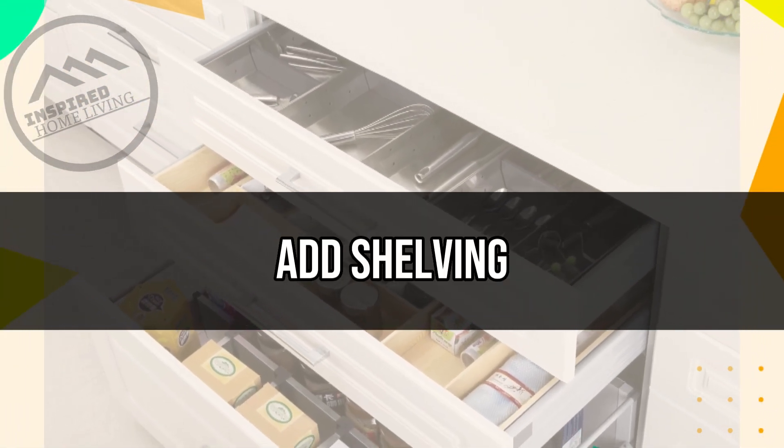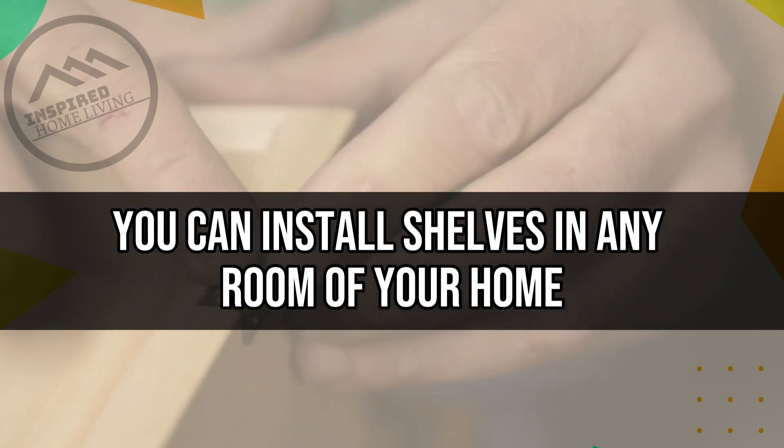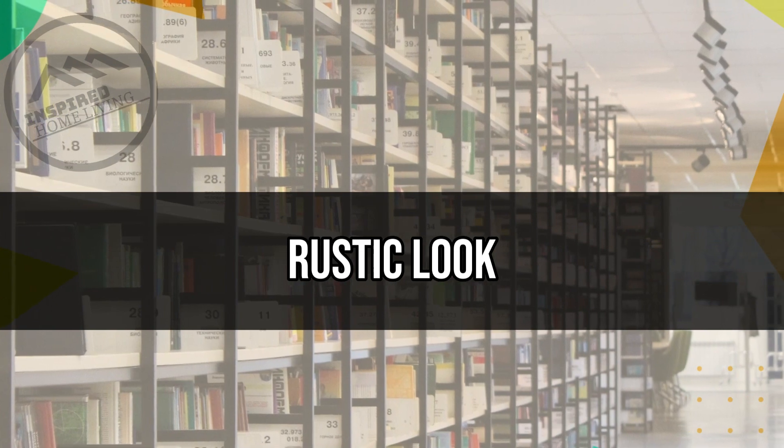Add Shelving. Adding shelving to your home is a simple way to increase storage space and add a decorative touch. You can install shelves in any room of your home, from the kitchen to the living room. You can even make your own shelves using reclaimed wood or other materials for a unique, rustic look.